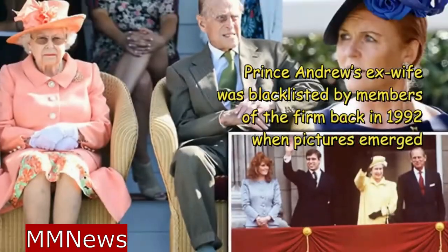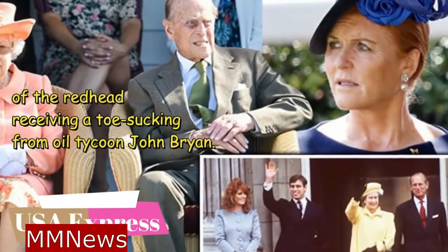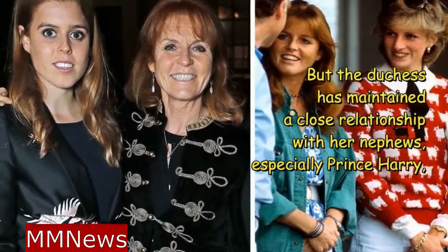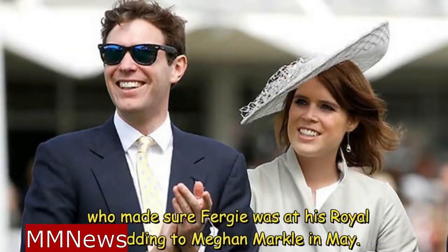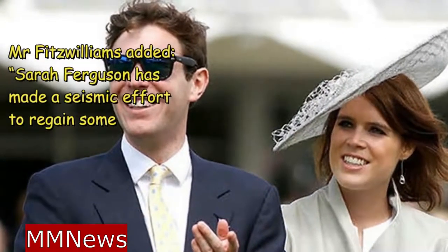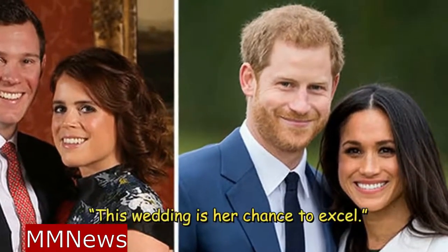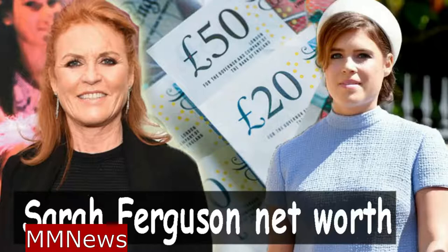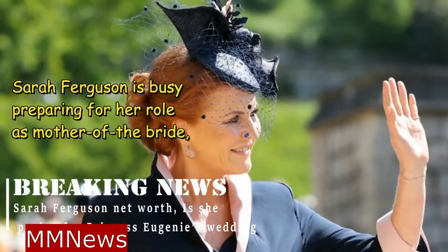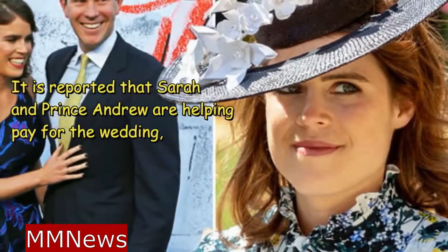Prince Andrew's ex-wife was blacklisted by members of the firm back in 1992 when pictures emerged of her receiving a toe-sucking from John Bryan. But the Duchess has maintained a close relationship with her nephews, especially Prince Harry, who made sure Fergie was at his royal wedding to Meghan Markle in May. Mr. Fitzwilliams added that Sarah Ferguson has made a seismic effort to regain some of the royal favor she so catastrophically lost, and that this wedding is her chance to excel. Sarah Ferguson is busy preparing for her role as mother of the bride, with Princess Eugenie getting married in two weeks. It is reported that Sarah and Prince Andrew are helping pay for the wedding.